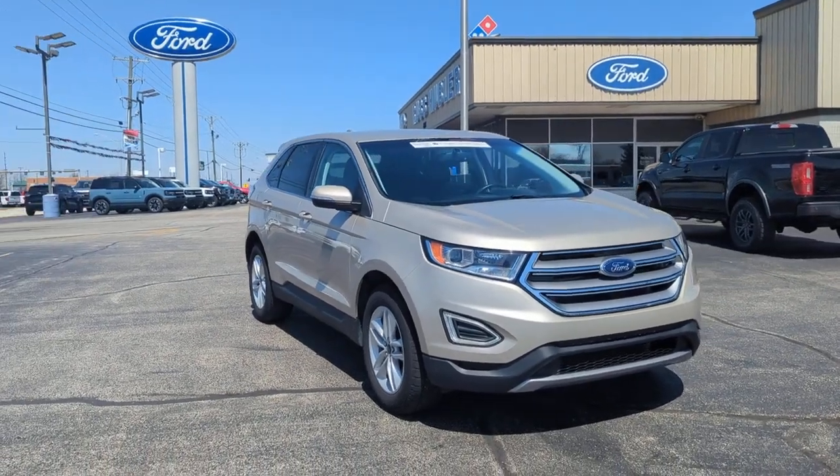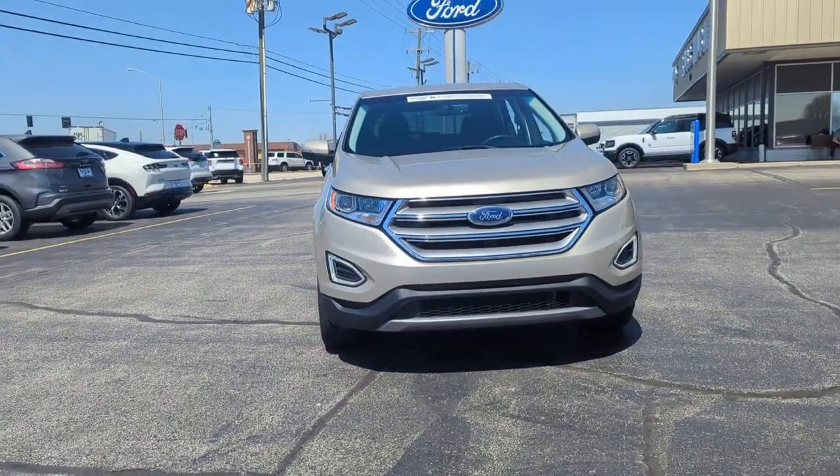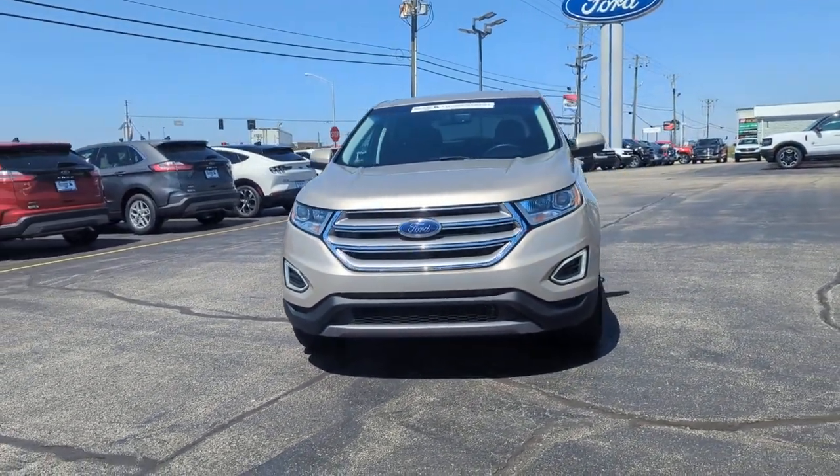Can you see yourself in the 2017 Ford Edge? With less than 80,000 miles on the odometer, this vehicle provides excellent value.